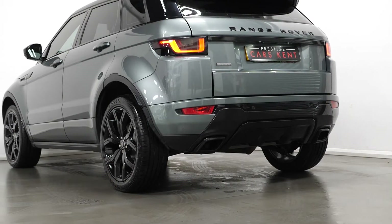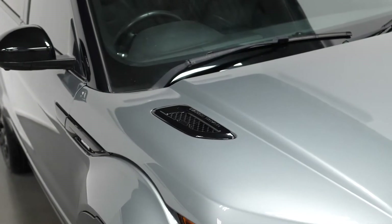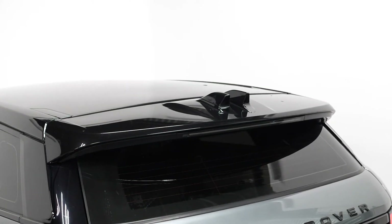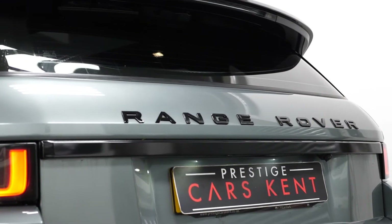Starting with the exterior, you can see our example here is finished in Scotia Grey metallic paintwork. The vehicle comes with the optional privacy glass, the optional Santorini contrast black painted roof, and being an Autobiography model means you get the largest amount of specification added to the vehicle of any other model available as standard.